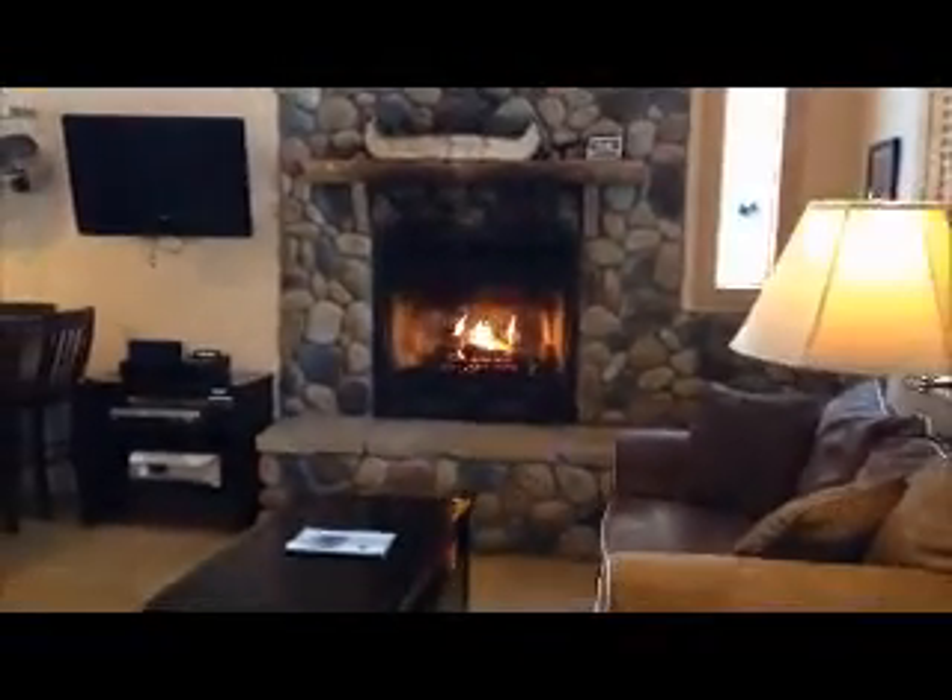This takes us into the living area, where there's a nice gas fireplace, high ceilings, and our spacious kitchen area.